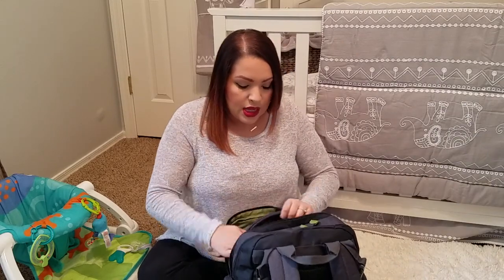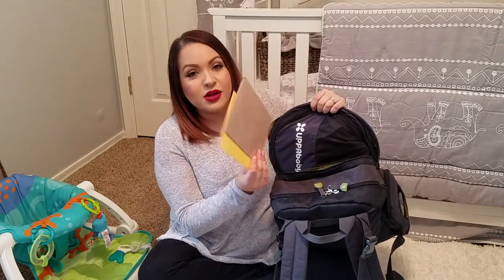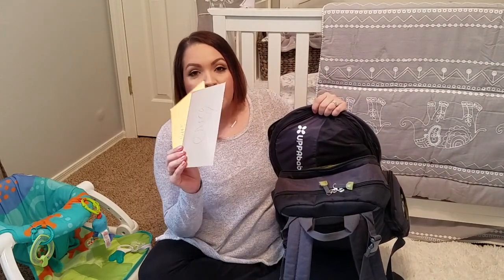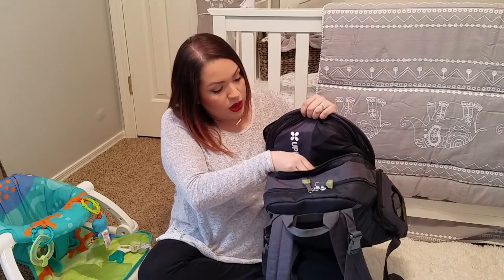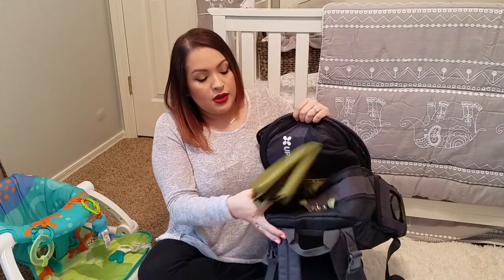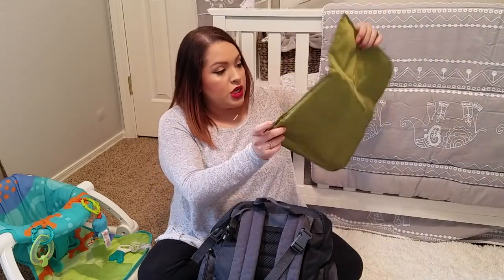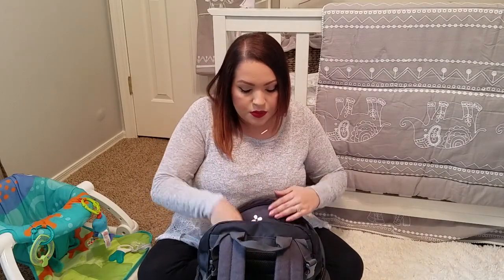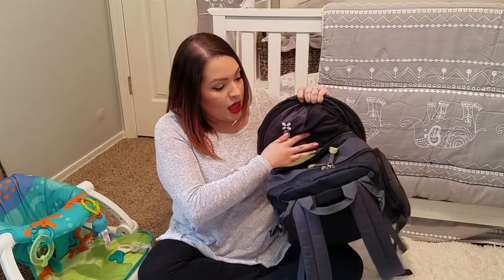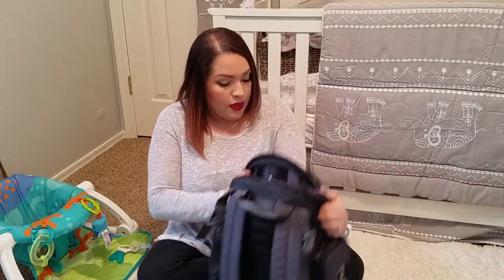Then I just have this little pocket here where I have some birthday cards my best friends gave me — we went to lunch last week and I just ended up putting them in there and I need to take them out and store them. And I just have this changing pad cover in here for when we're on the go, and I keep that in that pocket. And that's everything in this front section — there's a lot of room; these pockets aren't even full.